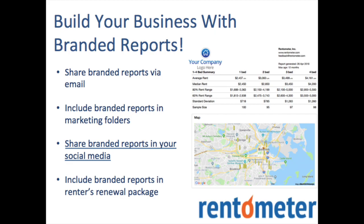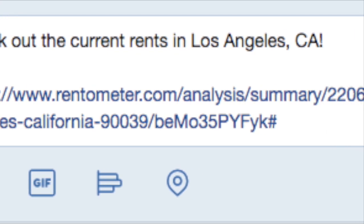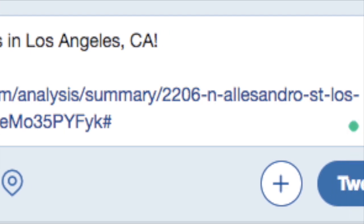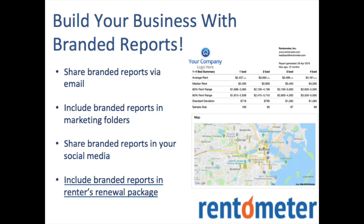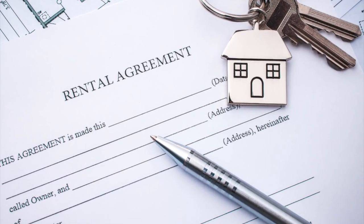Another way to use reports to build your business is to link them in social media like Facebook, Twitter, Instagram, and LinkedIn — a good way to build your reputation as a local rental housing expert. Lastly, consider including a branded report in your renewal package to your vendors to show them that their rent is right on target for the area.